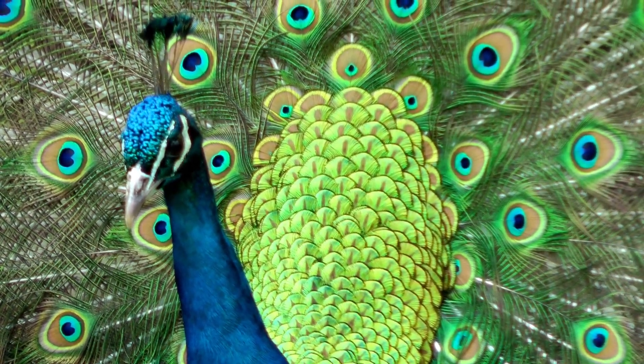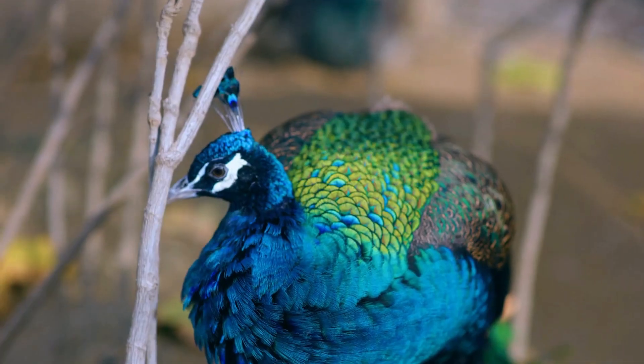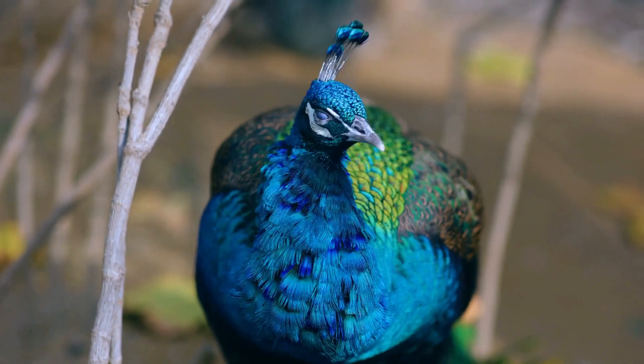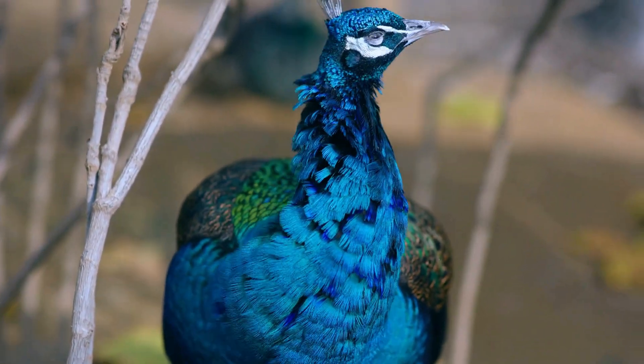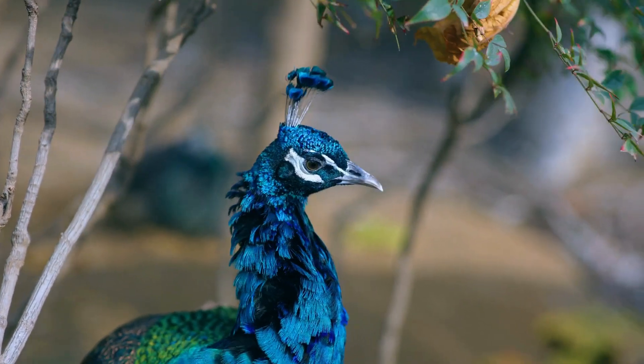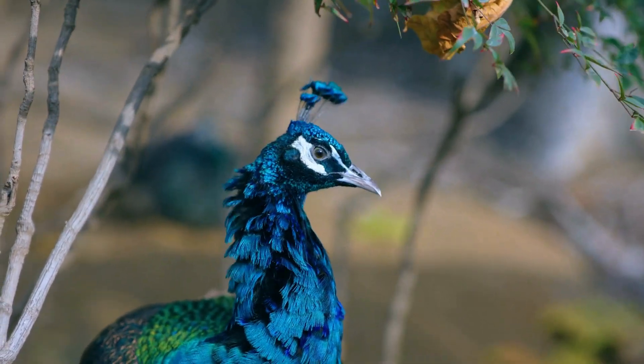It's like having a built-in security system that saves their lives in the wild. Now here's a surprising fact: those extravagant feathers also help peacocks regulate their body temperature. The feathers have a unique structure that allows air circulation, keeping the peacock cool in scorching heat.